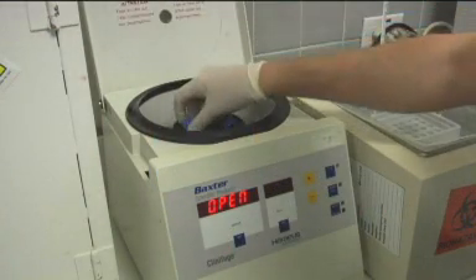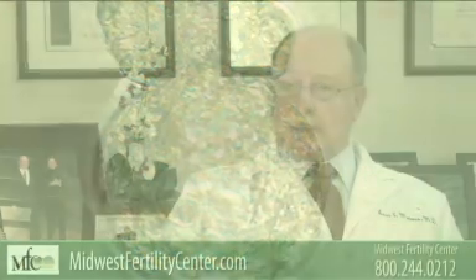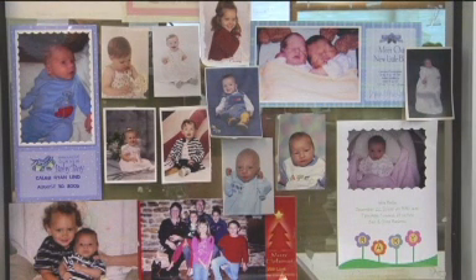we then grow the embryos in the lab anywhere from two days to five to six days, getting to a fully developed blastocyst. And then we will transfer these embryos into the uterine cavity to hopefully achieve a successful pregnancy.